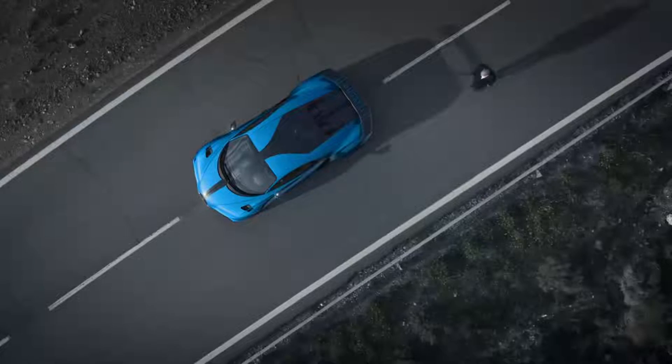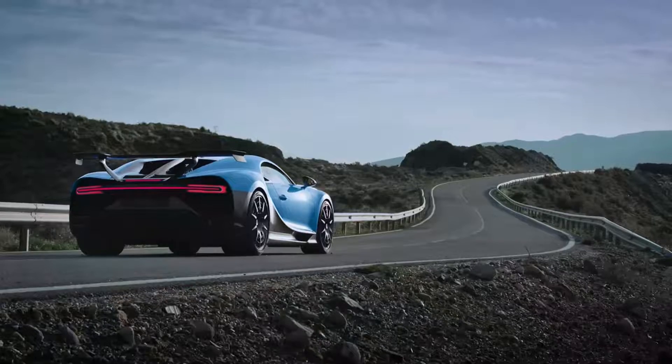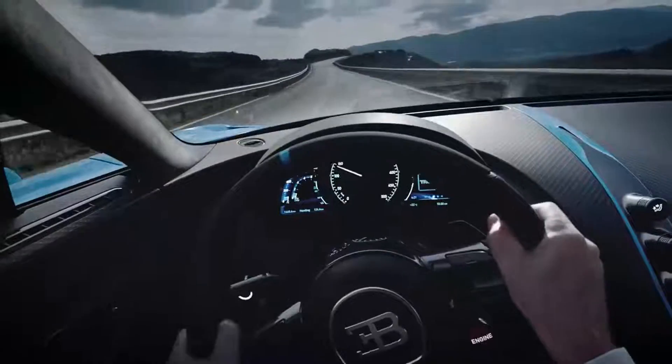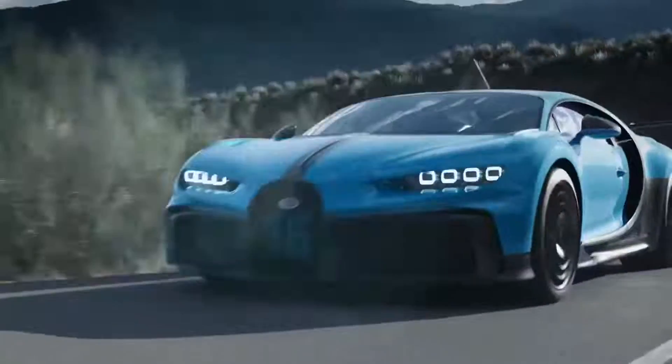Bugatti Chiron Pure Sport. Another showstopper from the Geneva Motor Show that never was, the Bugatti Chiron Pure Sport is a special-edition Chiron with a focus on aerodynamics, weight reduction, and power distribution. It's the same 8.0-liter quad-turbo W16 engine underneath the skin, but it's now mated to a recalibrated automatic gearbox.